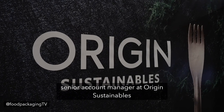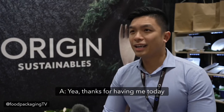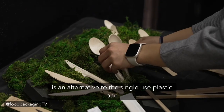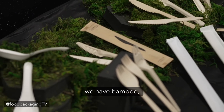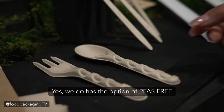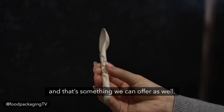We are here with Adrian Lui, Senior Account Manager at Origins Sustainables, and they've got some amazing single-use plastic band alternatives. Adrian, tell us a little bit about the products you have to showcase today. Thanks for having me. We have alternatives to the single-use plastic band in a variety of options: we have bagasse, birch wood, bamboo, and paper coming out shortly as well. We do have the option of PFAS-free — a lot of our customers are actually requesting it to be PFAS-free, and that's something we can offer.